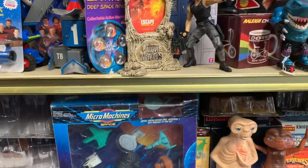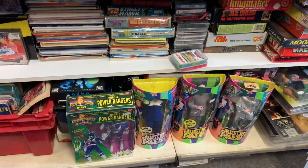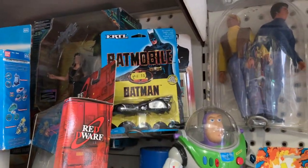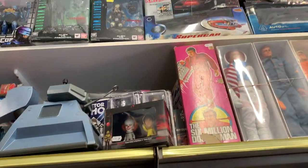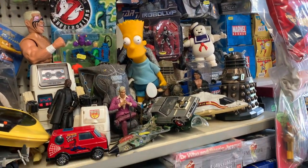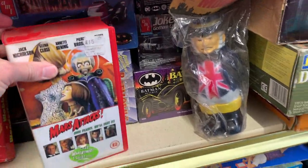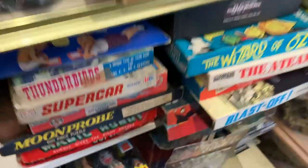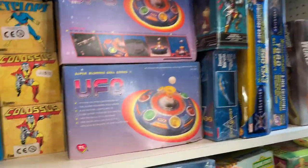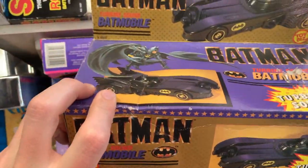Oh man, I spot a Street Shark! I spotted some model Batmobiles, and I also spotted some Spawn figures. I had this when I was a kid as well.